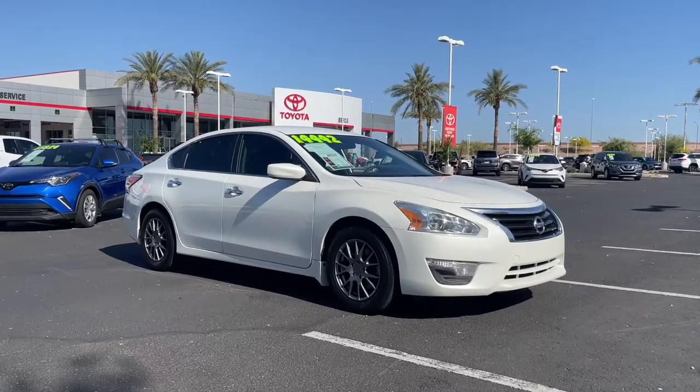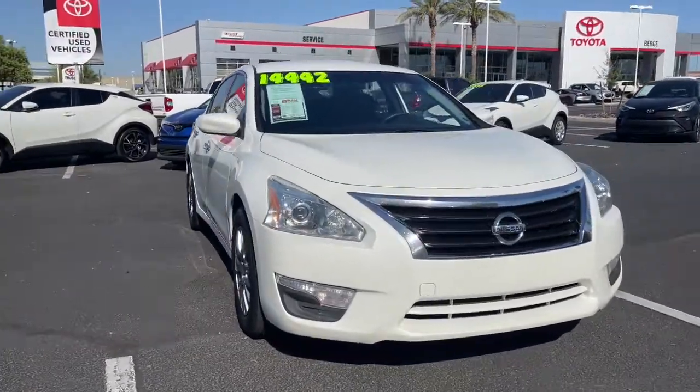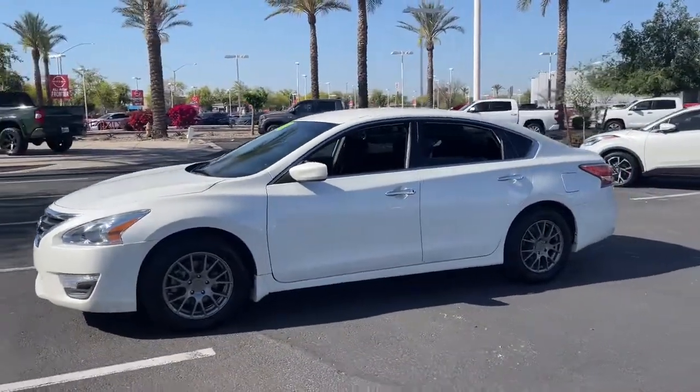Get acquainted with the 2015 Nissan Altima. This vehicle is an outstanding buy with fewer than 90,000 miles on the odometer. Get all the features you want and need in this multi-talented Altima.